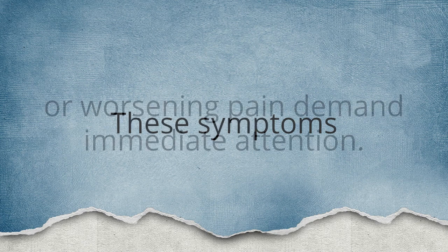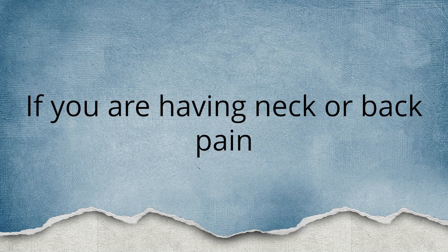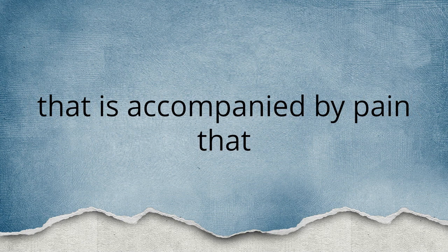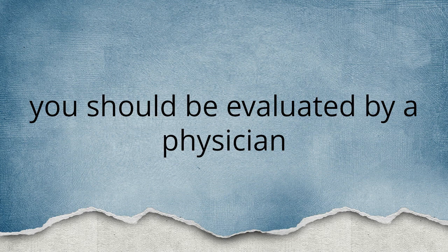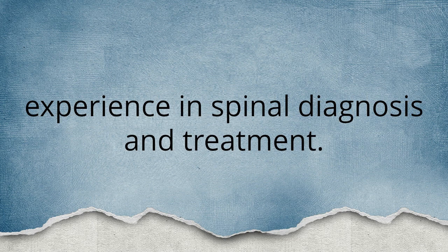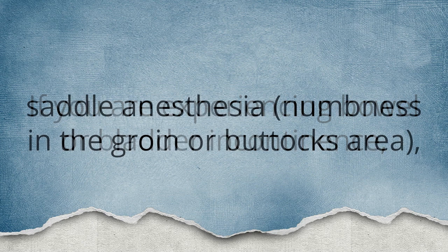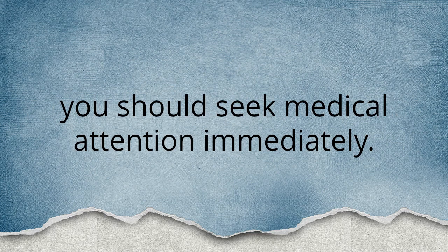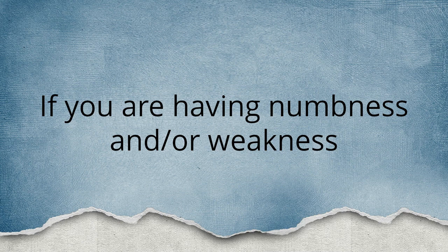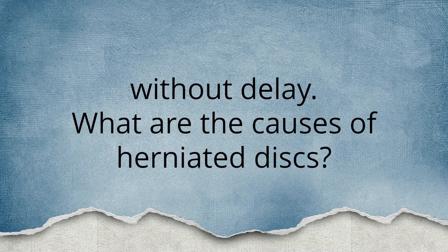These symptoms or worsening pain demand immediate attention. If you are having neck or back pain accompanied by pain that shoots or radiates into your arms or legs, you should be evaluated by a physician experienced in spinal diagnosis and treatment. If you are experiencing bowel or bladder incontinence, saddle anesthesia — which is numbness in the groin or buttocks area — you should seek medical attention immediately. If you are having numbness and/or weakness in the arms or legs, or worsening pain, you should also seek medical attention without delay.